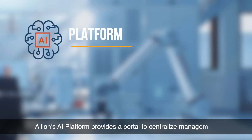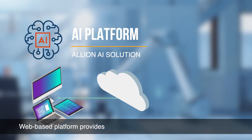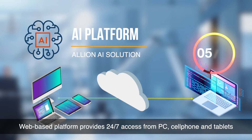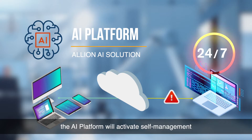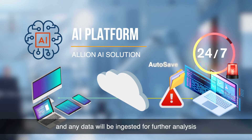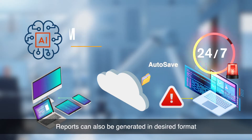Elyon's AI platform provides a portal to centralize management. The web-based platform provides 24/7 access from PC, cell phone, and tablets. During unattended hours, the AI platform will activate self-management. Any abnormality will be recorded and alarmed, and any data will be ingested for further analysis. Reports can also be generated in the desired format.